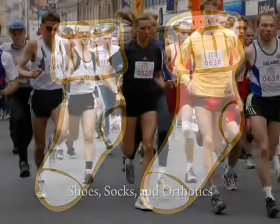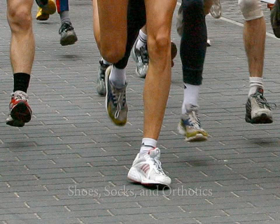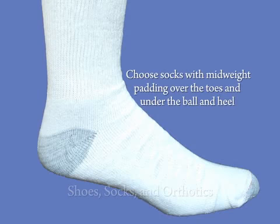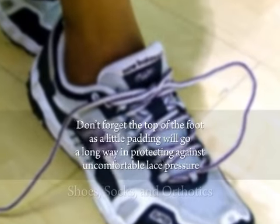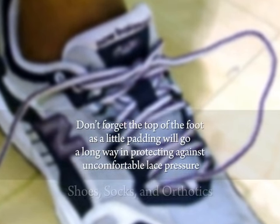Socks may sound boring, but they are one of the most important pieces of exercise gear you can own. Be sure to choose socks with mid-weight padding over the toes and under the ball and heel to protect the foot from shear and impact forces, which can lead to painful blisters. Don't forget the top of the foot, as a little padding will go a long way in protecting against uncomfortable lace pressure.